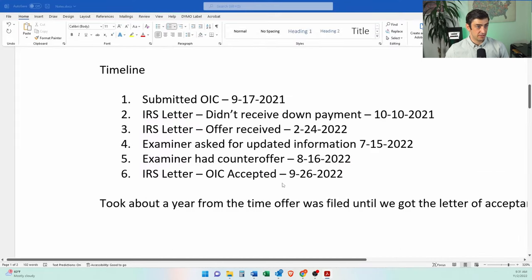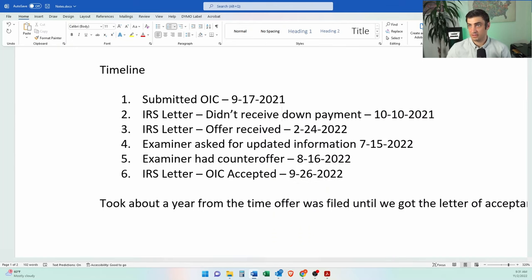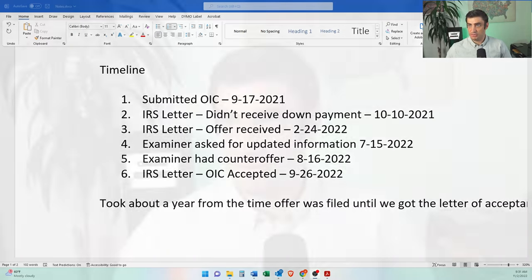We got the acceptance letter dated 9/26. So it took about a year — offer was submitted September 2021, accepted September 2022. The offer was pretty straightforward. The main caveat was that the client had a non-liable spouse living with him, so we had to include her income and get a percentage of household expenses to calculate the disposable income.